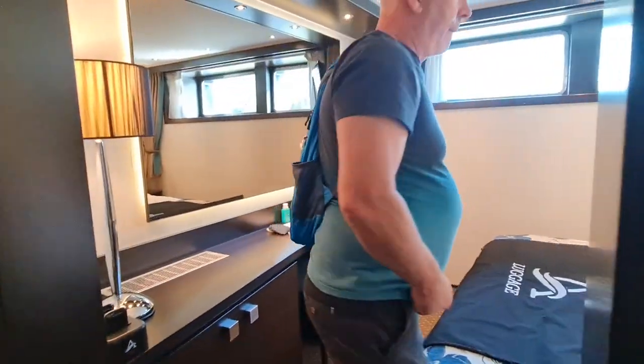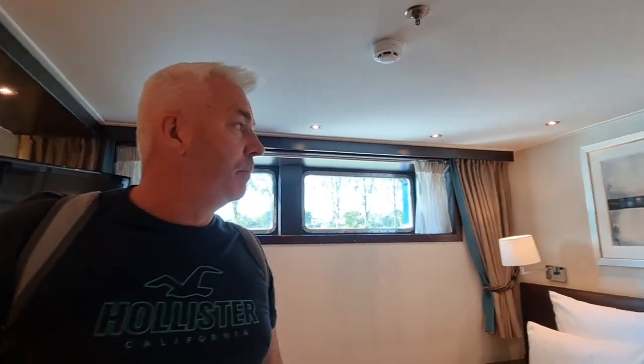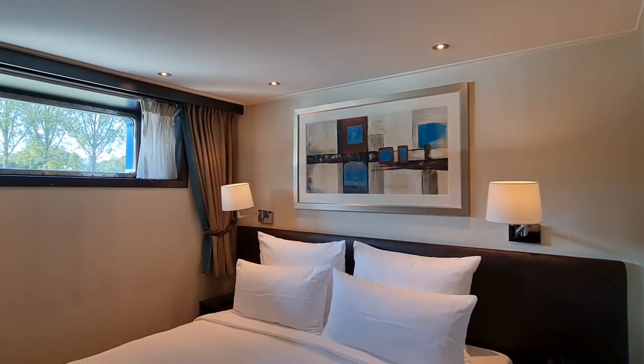This is a decent cabin. If you're on a budget and want to experience Avalon, this is the first way in. I've definitely been in smaller and less well-appointed cabins. For the budget entry point, it's lovely. If you haven't already, go and watch our panoramic suite video now.